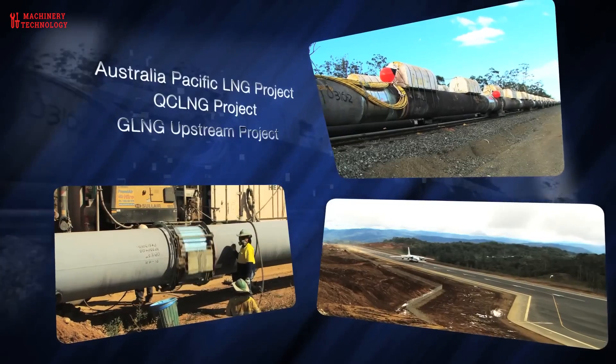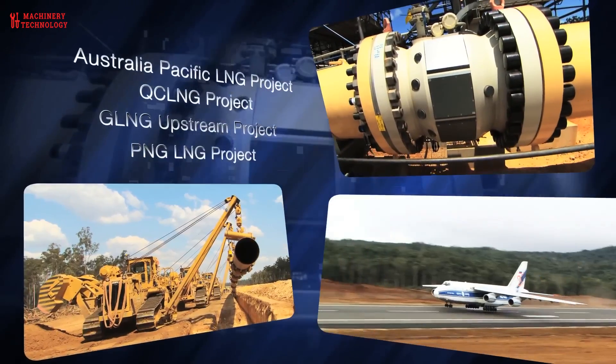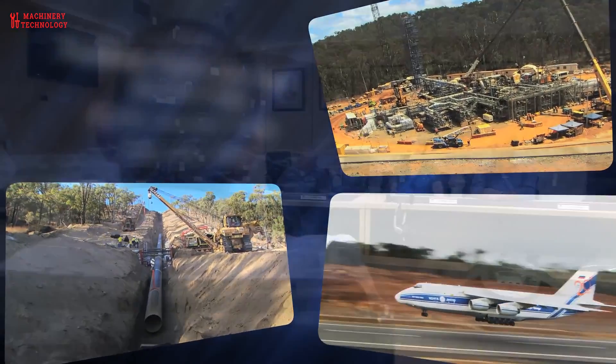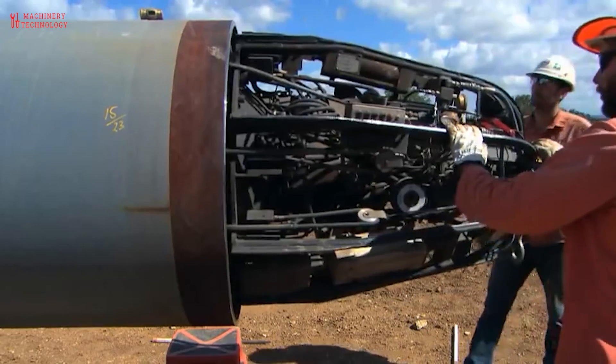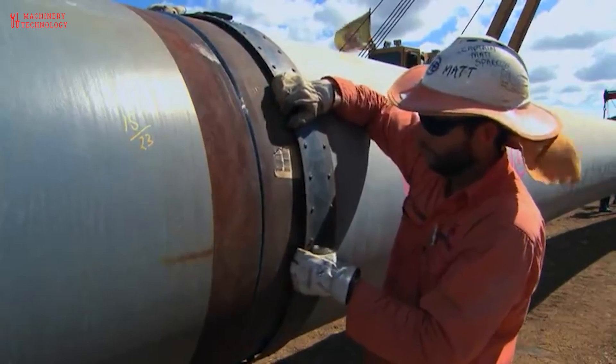This is a world-scale project — the largest pipeline project undertaken in Australia. Everything about this project is huge. This project has brought huge jobs to this region, from Queensland to Australia.